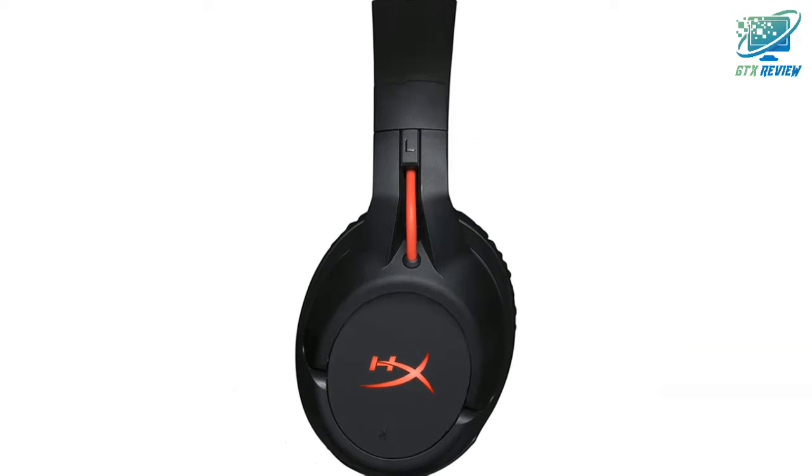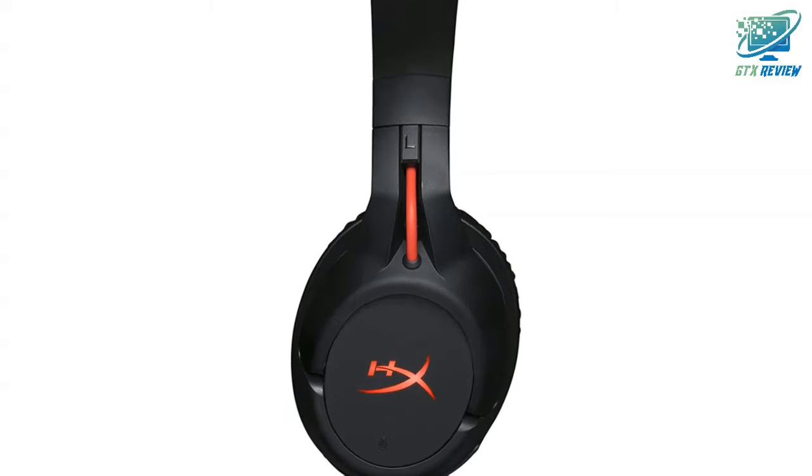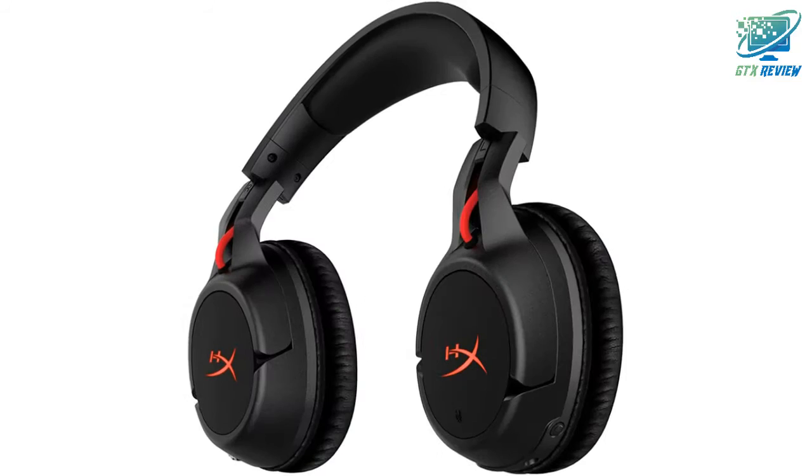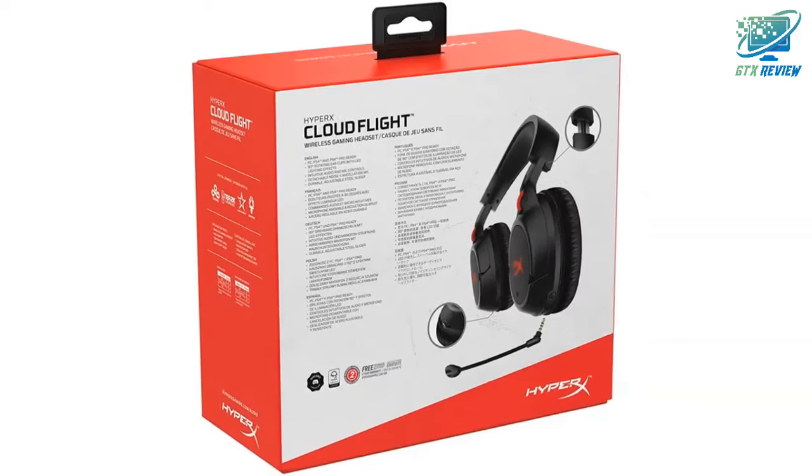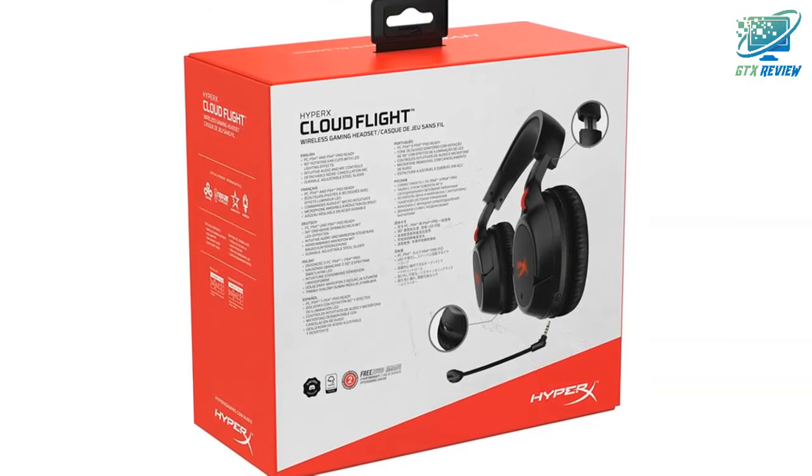HyperX CloudFlight Wireless Gaming Headset features a long-lasting battery up to 30 hours, a detachable noise-canceling microphone, red LED light, comfortable memory foam, and works with PC, PS4, and PS5.